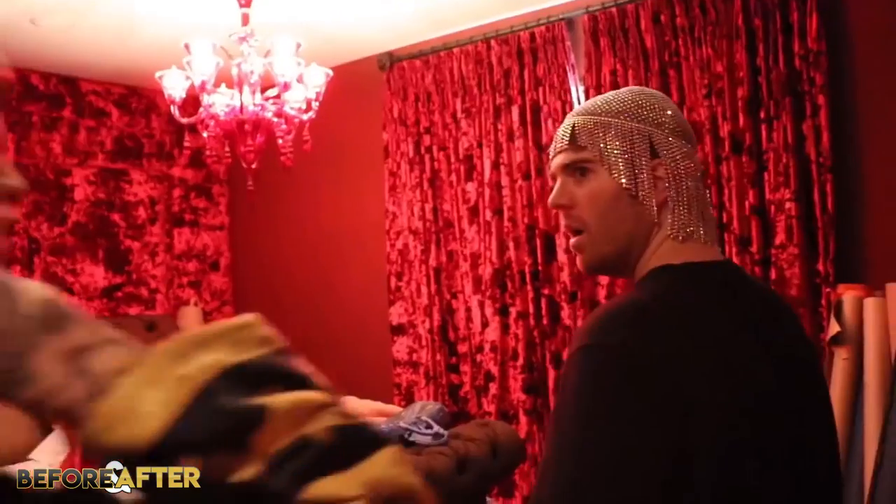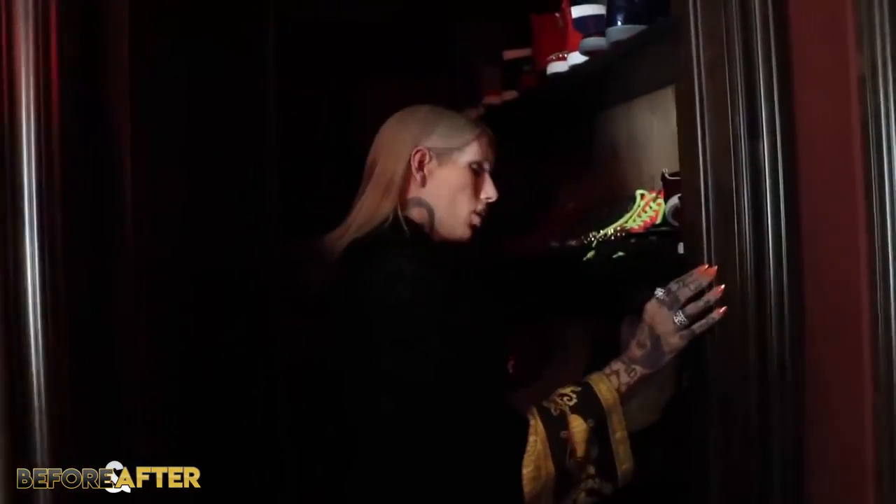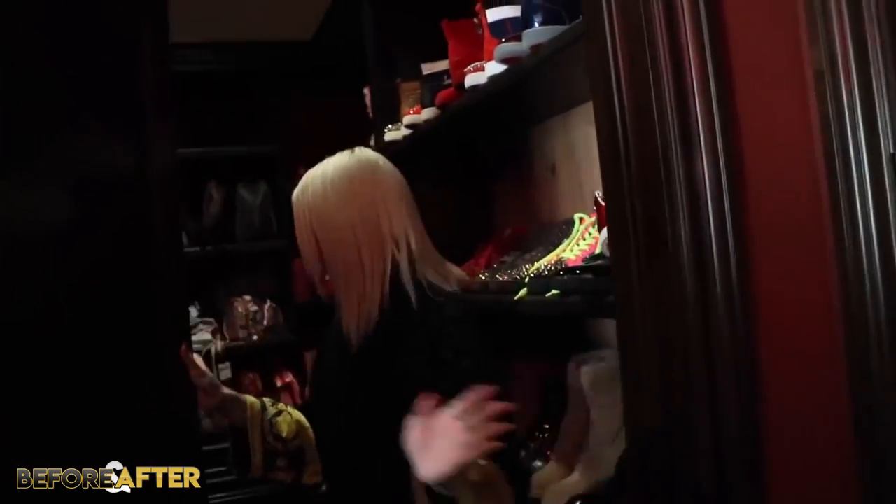One of the bedrooms upstairs Jeffree calls the red room, which is obviously all red. The closet in this room is where Jeffree stuffs all his old clothes that he wears once for like a video or something and doesn't touch again — or as he likes to say, where the Gucci goes to die. In Jeffree's actual bedroom, it's back to the all pink thing, which Jeffree calls the Barbie wing. His bedroom is technically its own wing of the mansion.